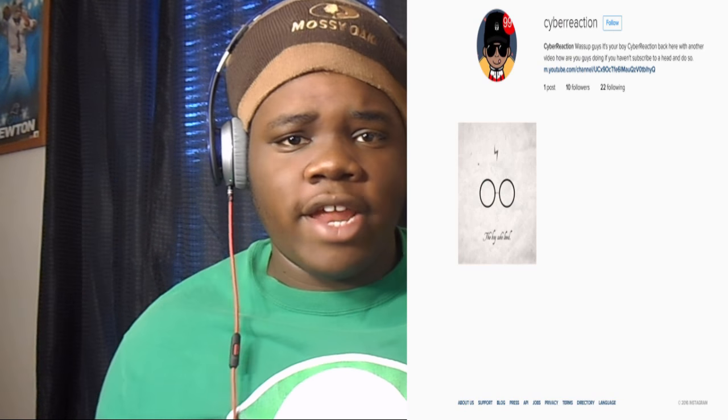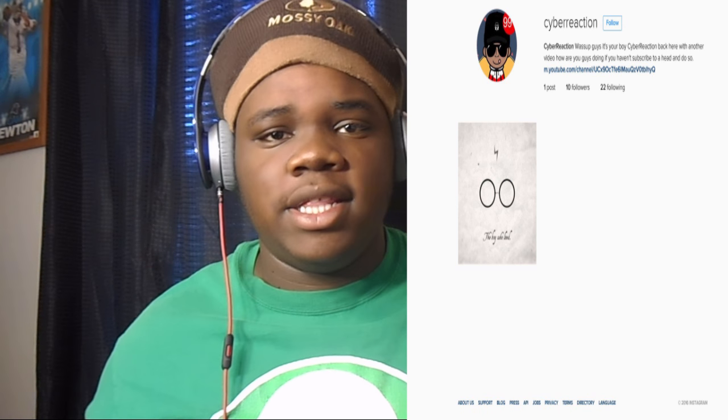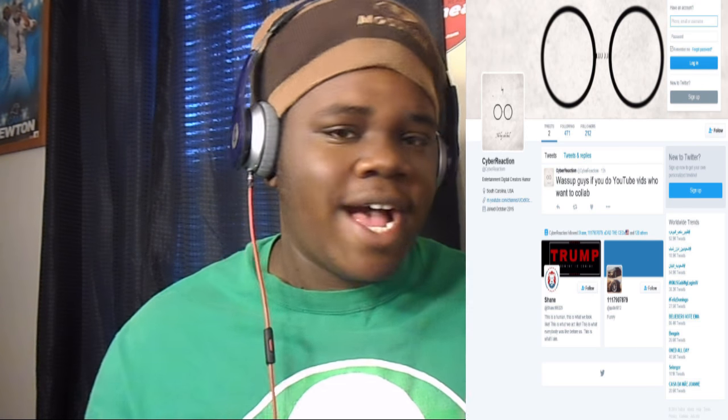What's up guys, it's your boy Cyber Rehabilitation. Today we have a video about can a pumpkin protect an iPhone 7 from a 100 foot drop test. Thank y'all for all the love and support. Make sure y'all go down below and hit that subscribe button and follow me on my social media. Let's go ahead and hop into this video.